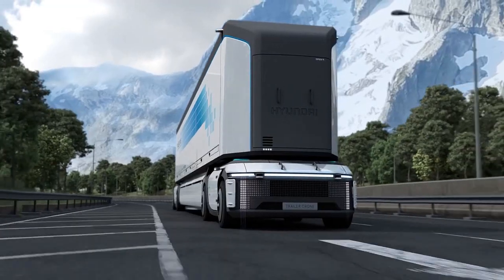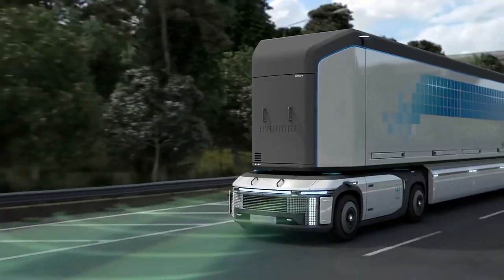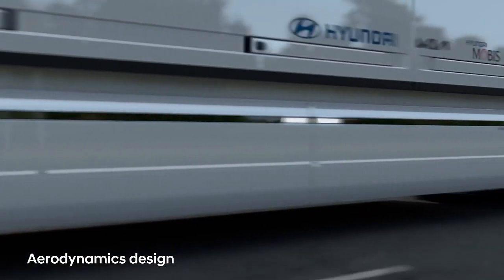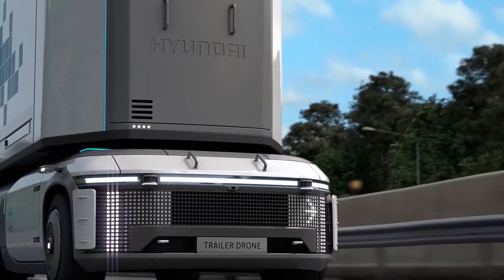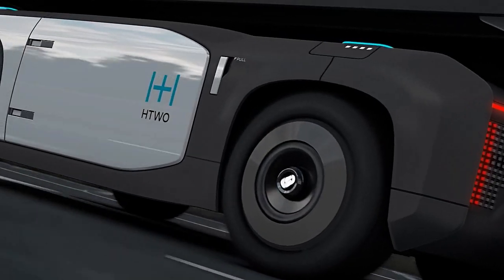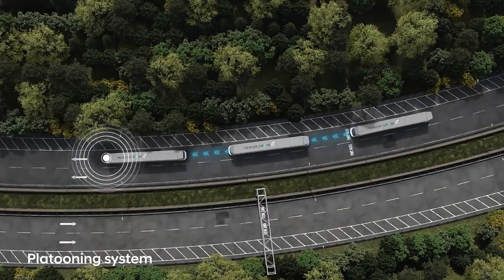The drone's flexible design can adapt to meet the specific needs of different industries, with applications including delivery of medical supplies, transport of relief goods in disaster areas, and delivery of consumer goods in urban environments. With its advanced navigation system, it can transport goods safely and accurately even in challenging weather conditions.